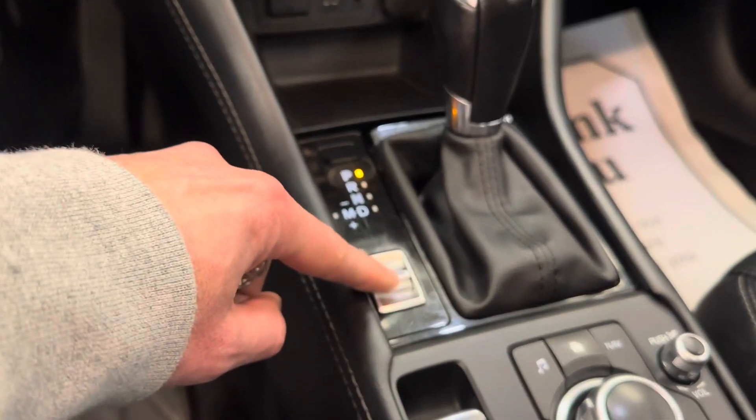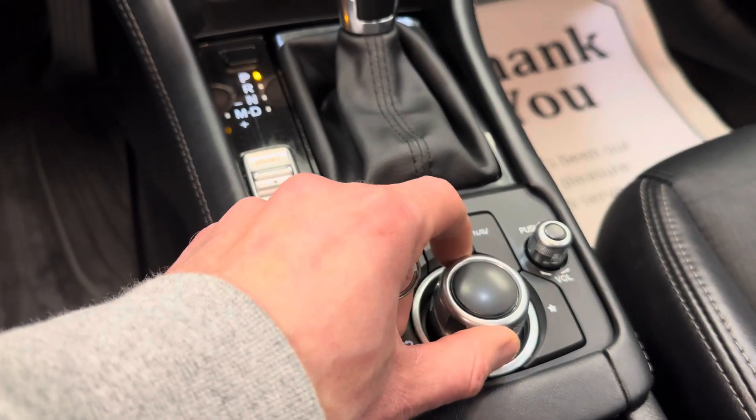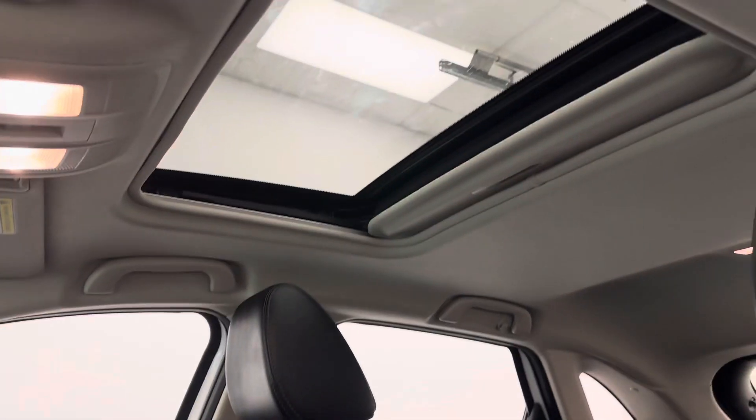We've got USBs down below. We've got sport mode and automatic transmission. This is how you do your radio. Power sunroof.